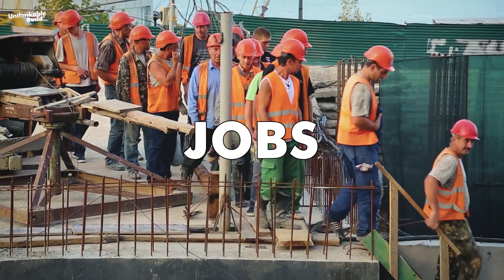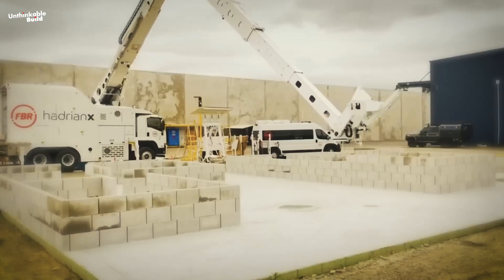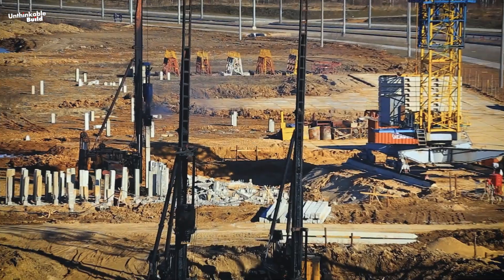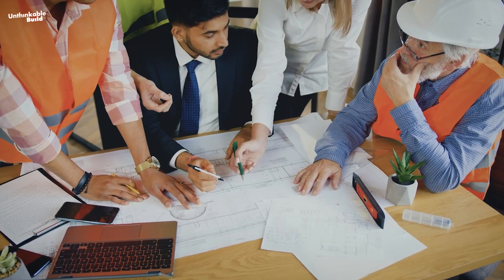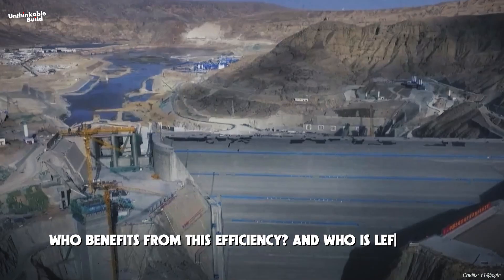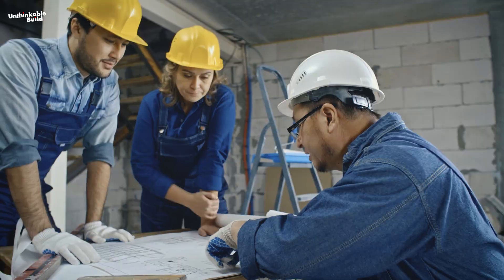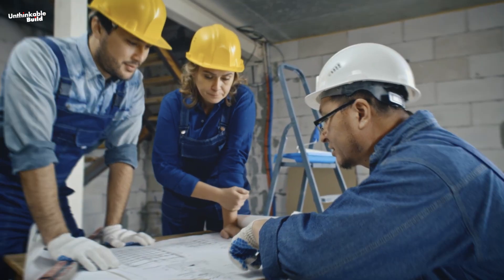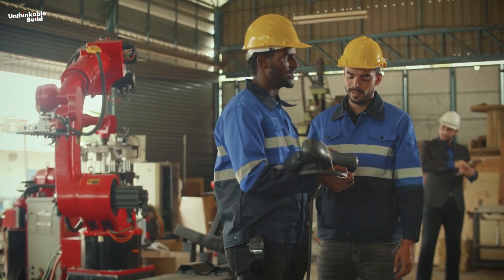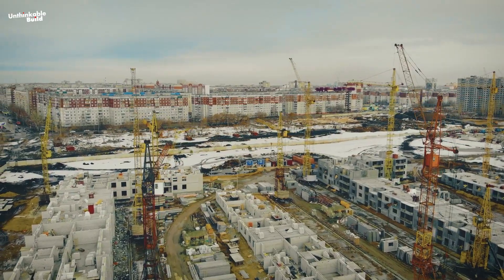There's another dimension to this story: jobs. While automation brings efficiency, it also replaces thousands of construction workers. In a country facing a demographic crunch, this might seem like a practical step, but it raises deeper questions. Who benefits from this efficiency, and who is left behind? Automation often concentrates wealth and decision-making power in the hands of those who control the technology. China sees automation as a way to future-proof its infrastructure plans, but the rest of the world will need to consider how to balance progress with equity.